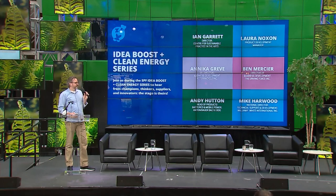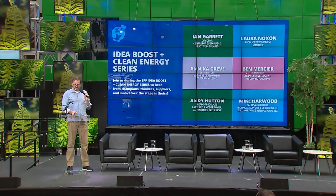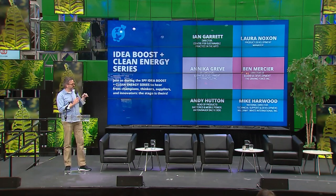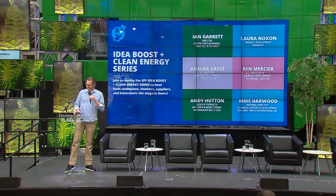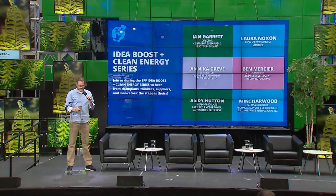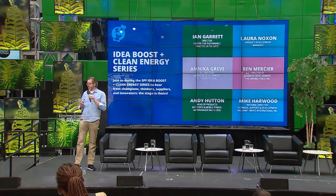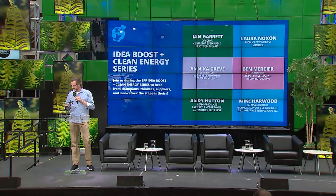We've got a series of speakers doing what we call idea blasts — short presentations on the work they're doing. For today's first idea boost, I'm excited to welcome Ian Garrett, Director for the Center for Sustainable Practice in the Arts.